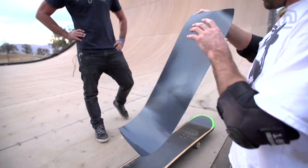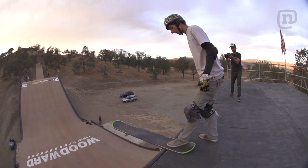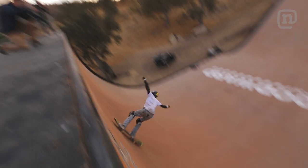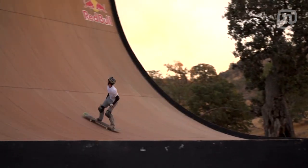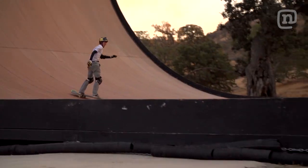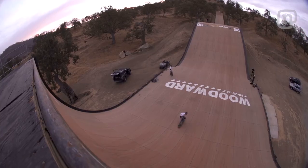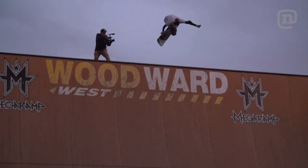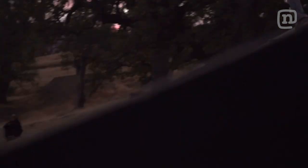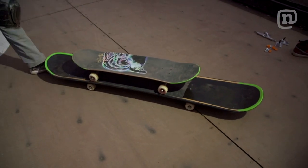Definite success at Woodward West today. 100%. The Bigger Brother worked way better than I think anyone expected.